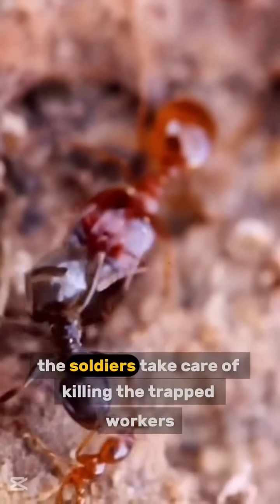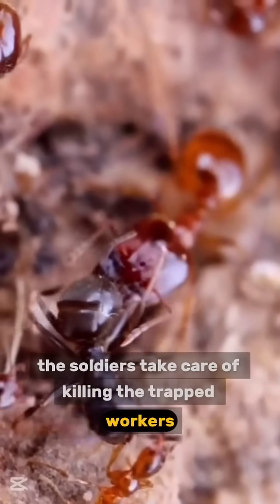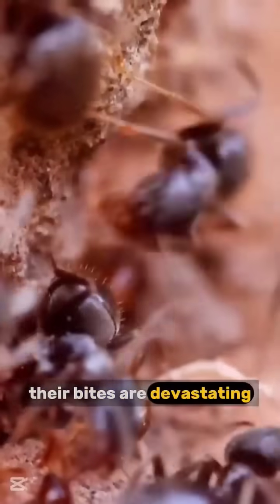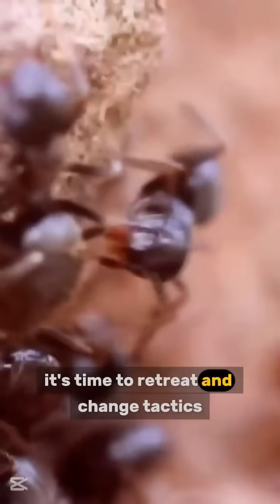This could be the end. The soldiers take care of killing the trapped workers, quickly ending the prolonged fights. Their bites are devastating. The garden ants sound the alarm — it's time to retreat and change tactics.